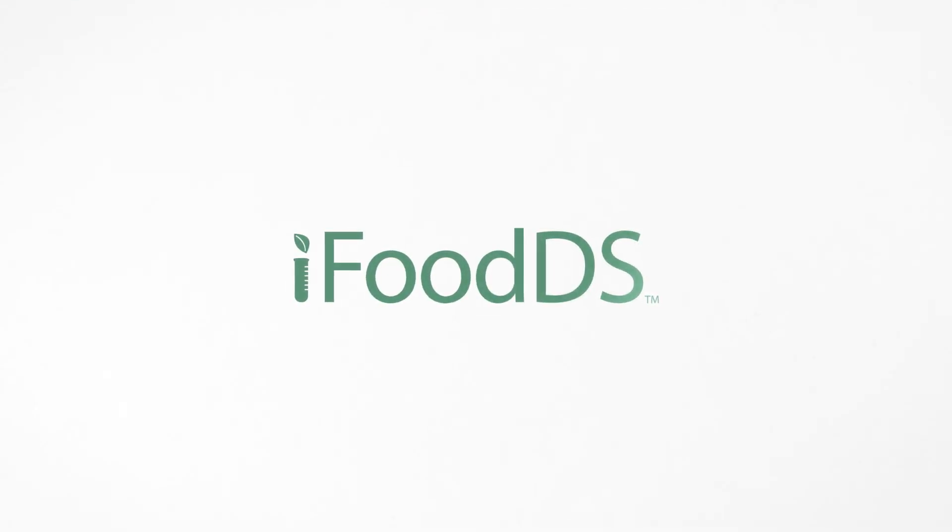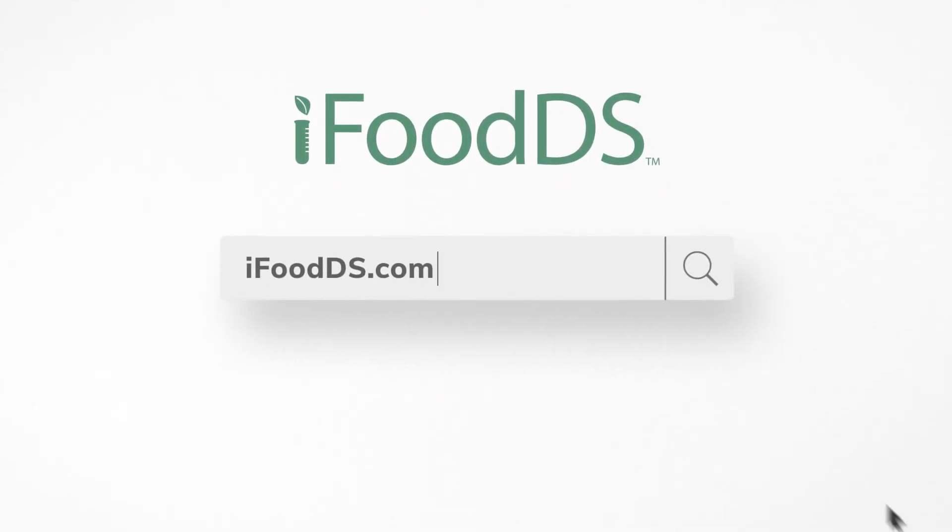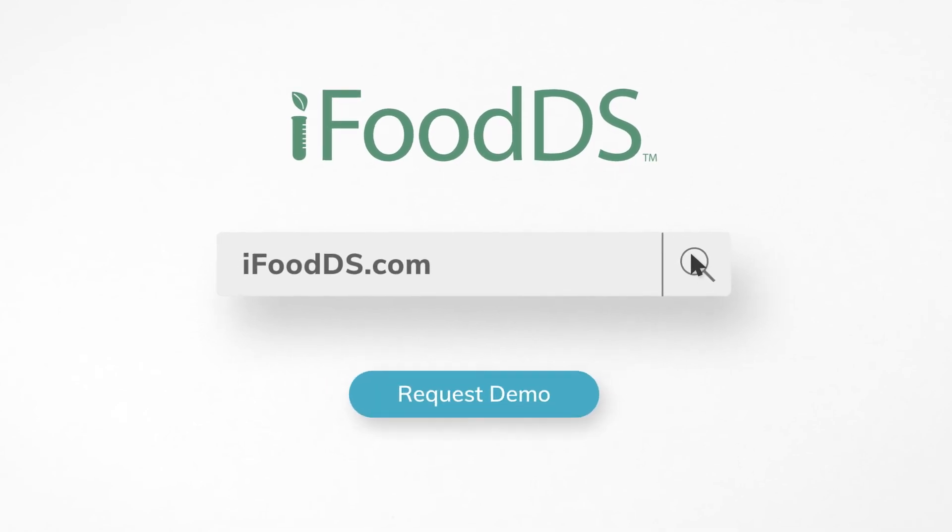To learn more about how iFood DS can help your organization, visit iFoodDS.com to request a demo today.